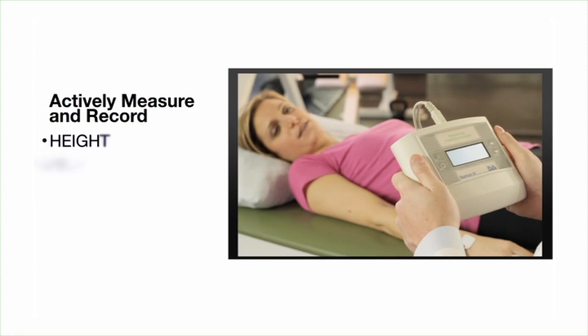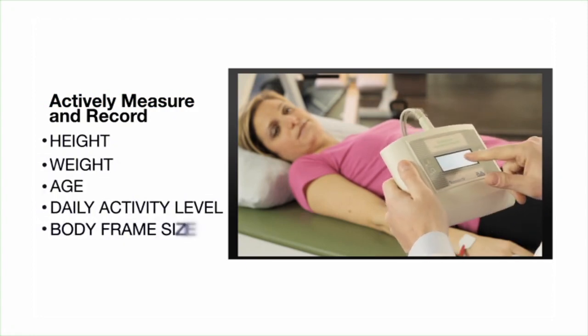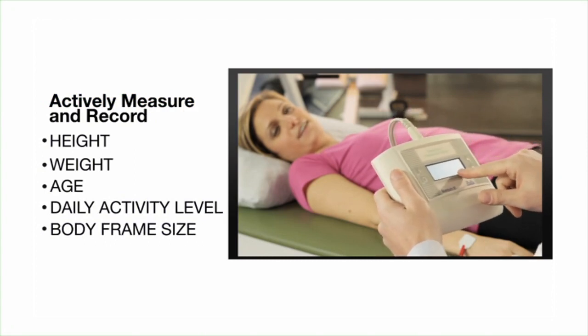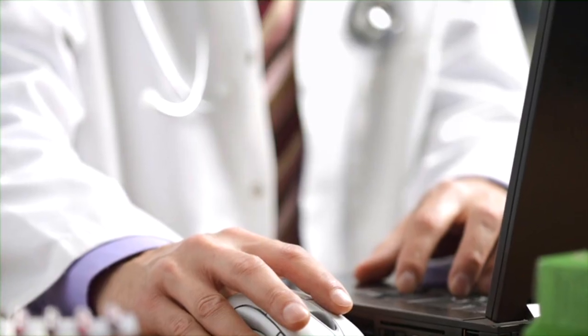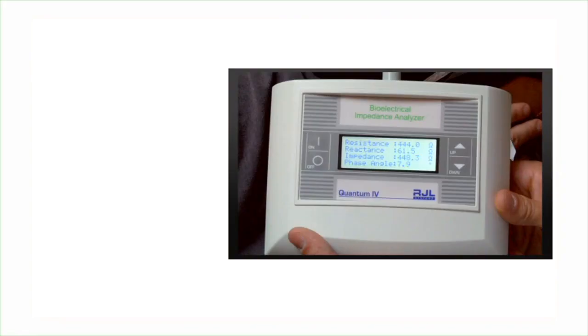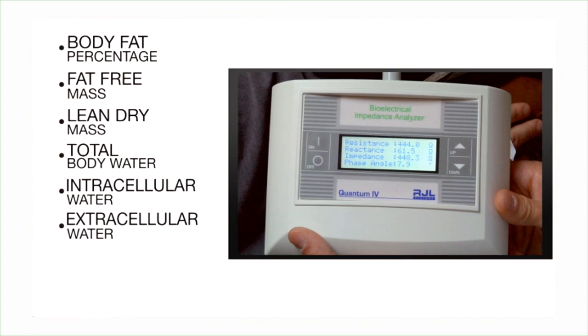First, you must accurately measure and record the patient's height, weight, age, daily activity level, and body frame size. Record the resistance and reactance values. Once the measurements have been accurately entered, the body composition program will be able to calculate the values. Then you enter this data into the body composition management BC 3.0 software, and it will provide you with body fat percentage, fat-free mass, lean dry mass, total body water, intracellular water, extracellular water, body mass index, and phase angle.